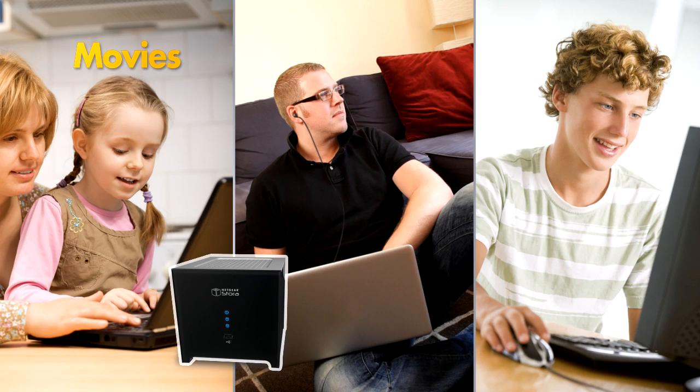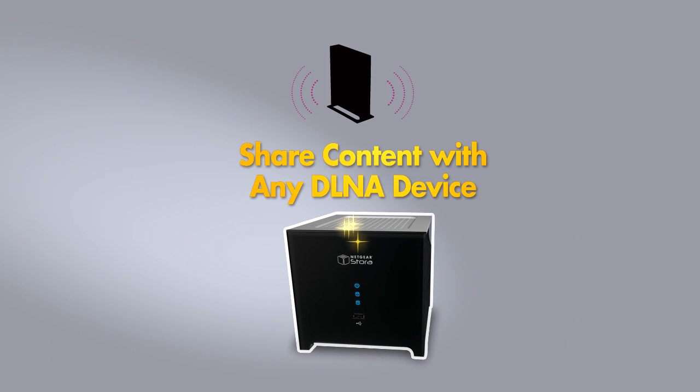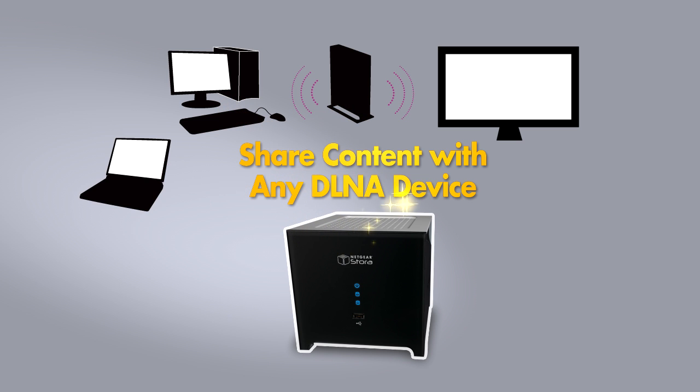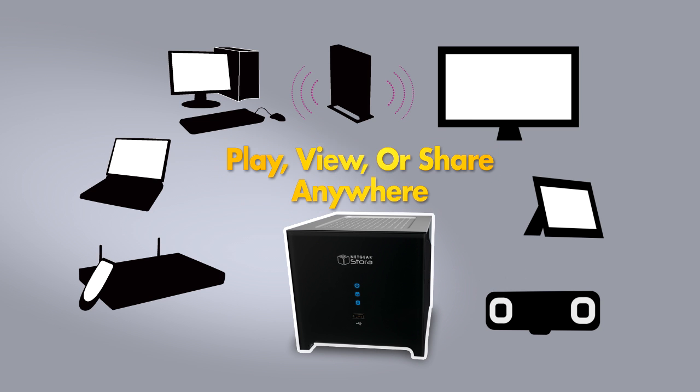Watch movies, listen to music, or view photos from your Stora on any computer in the house. And any device that supports the DLNA standard can also use content from a Stora, be it a TV, a Netgear digital entertainer, a photo frame, or a music player. Play, view, or share digital media wherever you want it.